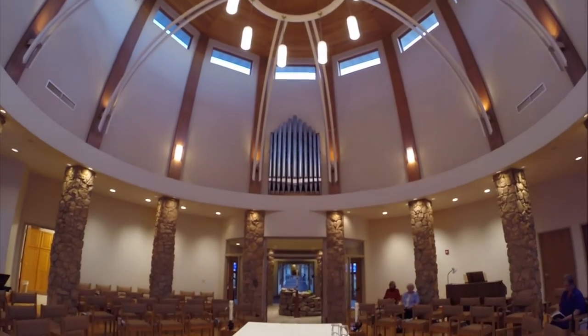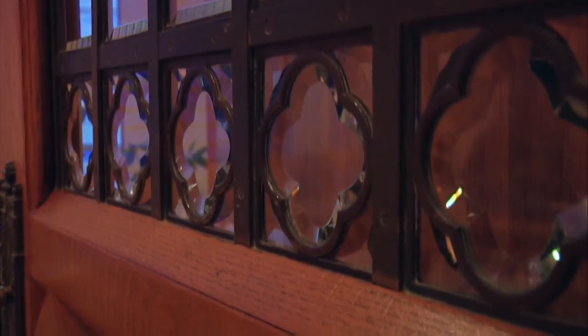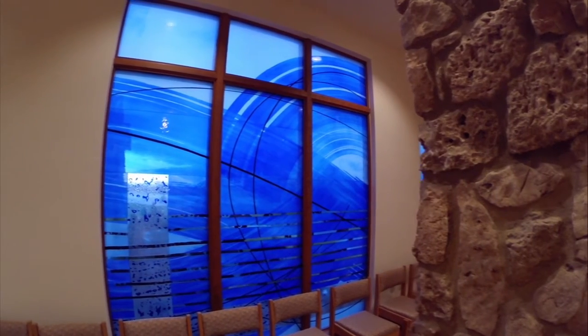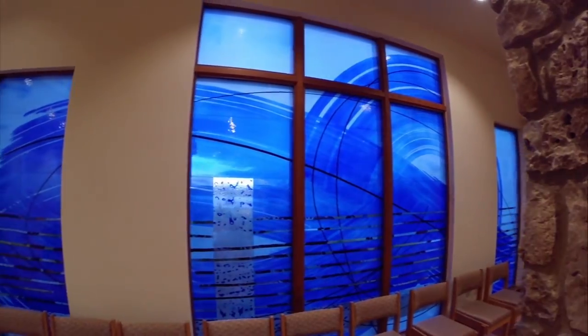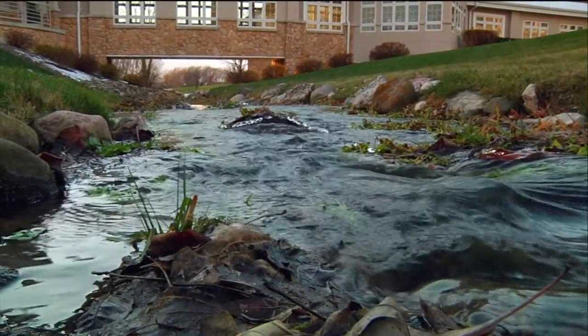Incorporated into the chapel are items from previous convents, including the leaded glass doors for the Blessed Sacrament and altar marble used to frame the tabernacle. The windows were inspired by the springs, which flow through the convent grounds and beneath the corridor leading to the chapel.